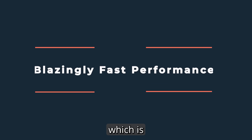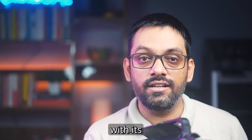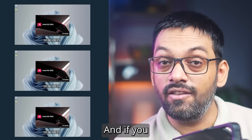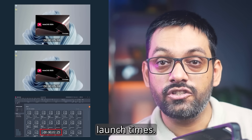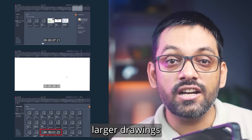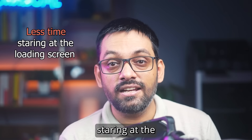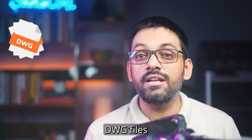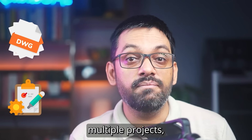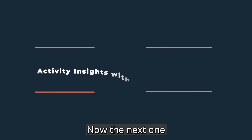Let's start with the first feature: blazingly fast performance. AutoCAD 2026 is a lot faster compared to its predecessors. If you launch AutoCAD now, you can clearly see the massive difference in launch times, and when you open larger drawings it loads up very fast. That means less time staring at the loading screen and more time actually designing. If you work with massive DWG files or juggle multiple projects, this is a lifesaver.